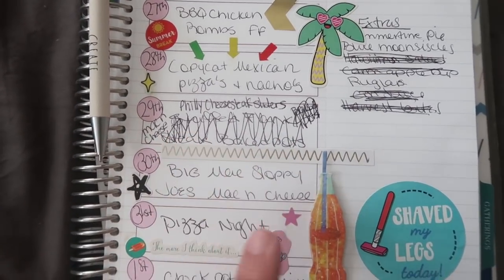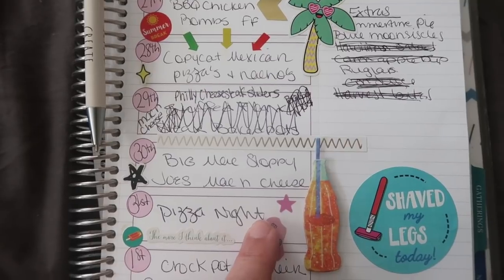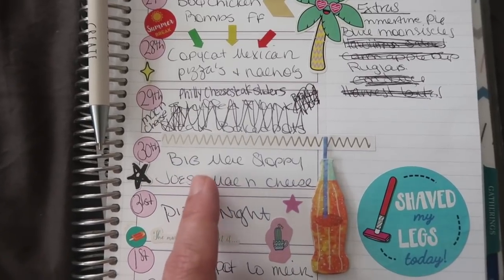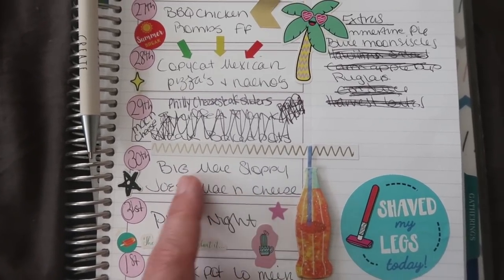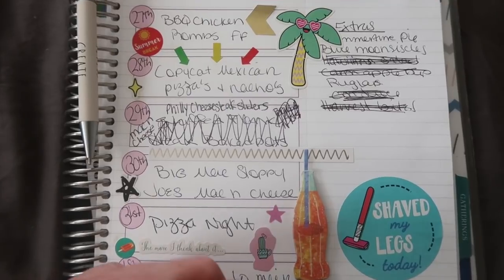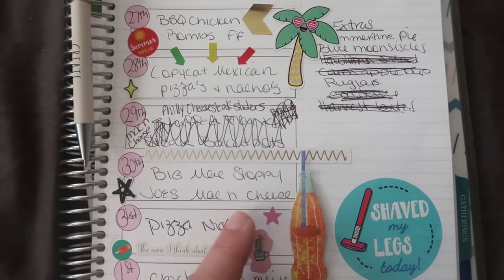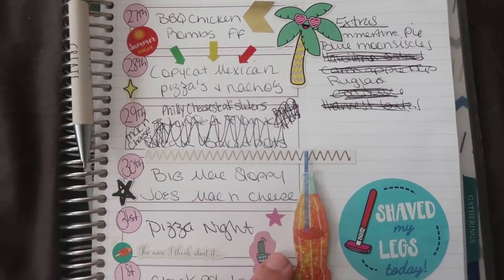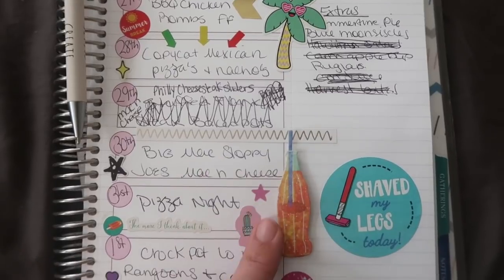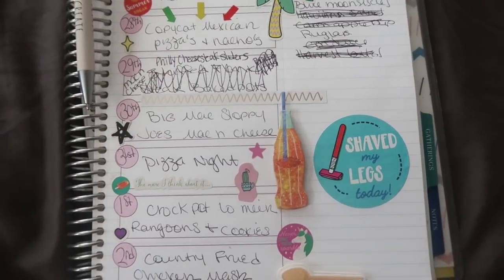On Thursday we're supposed to do Big Mac Sloppy Joe's — another recipe you guys suggested — and I wrote mac and cheese with that too, so I'm going to have to switch things around since I'd never do mac and cheese two days in a row. I might do the Big Mac salad instead — basically a Big Mac Sloppy Joe over a bed of lettuce with all the toppings like red onion and tomatoes, served in a big salad bowl. That way we use up the rest of our lettuce before it goes bad and I wouldn't need a side dish.